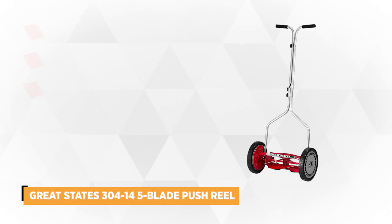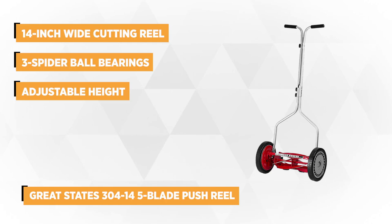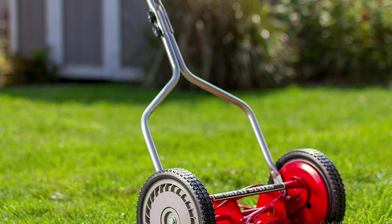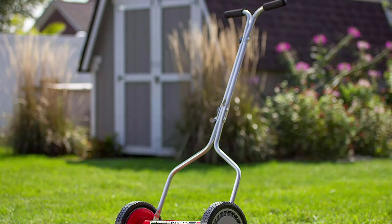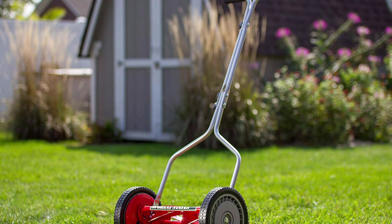Our final mower is the Great States 304-14 five-blade push reel lawn mower. This 23x13x8.5-inch manual mower is equipped with a 14-inch wide cutting reel that precisely cuts tough or tall grasses in smaller yards. The integrated three-spider ball bearing system in the reel allows you to make sharp turns with just a light touch. The five-alloy steel blades are ultra-durable, enhancing its longevity. The system engages the reel to make contact with the rear blade. Sharpening the cutting blades occasionally will maintain its efficiency. It weighs 21 pounds.